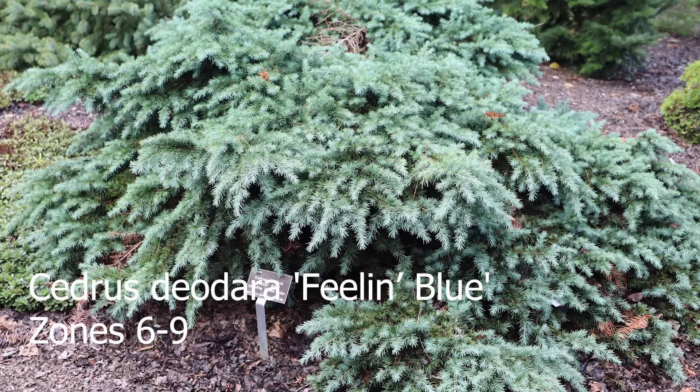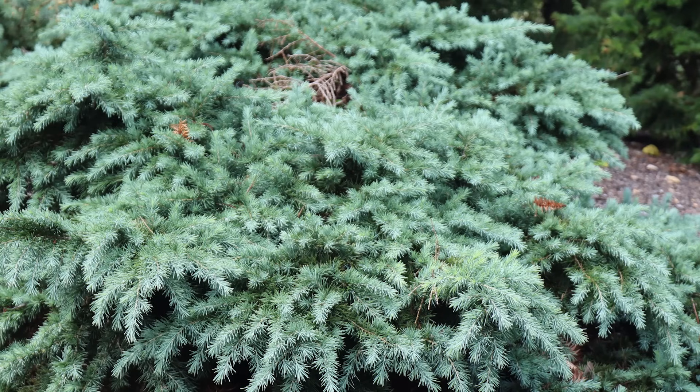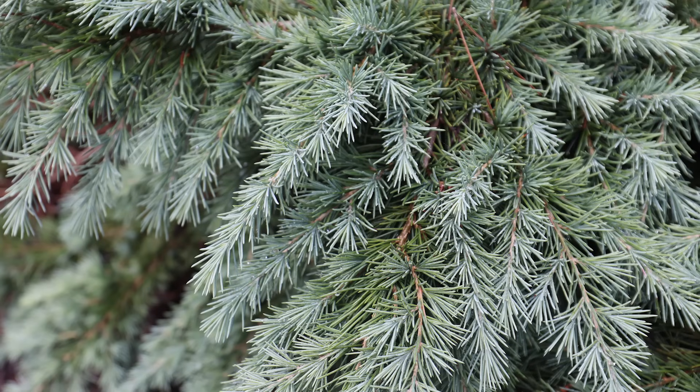This is the other Cedrus deodara — this one is 'Phelan Blue.' The main difference is that if you don't stake it, it's almost more of a small weeping shrub. It can be staked to create the same type of effect as 'Pendula,' where you could create a window into it, and you can let it get 15 feet wide if you wanted to. It won't get any taller than basically what you've staked it. Really interesting habit, and it's definitely got more of a blue hue than 'Pendula.' If they were side by side, you'd see quite a bit more of that blue coloration. 'Phelan Blue' is definitely worth it because of that really great blue foliage.